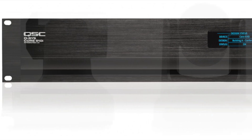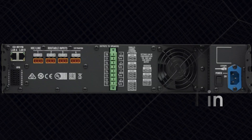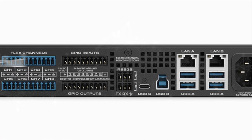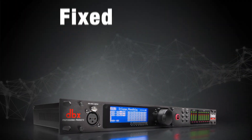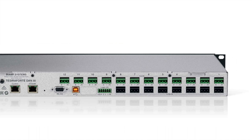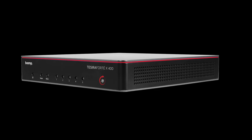We have QSC Audio, which is a leading brand in the professional audio market that offers a range of amplifiers, speakers, and digital signal processing solutions for both live sound reinforcement and fixed installation applications. Biamp is a leading provider of professional audio solutions, including Audio DSPs, amplifiers, speakers, and networked audio systems.